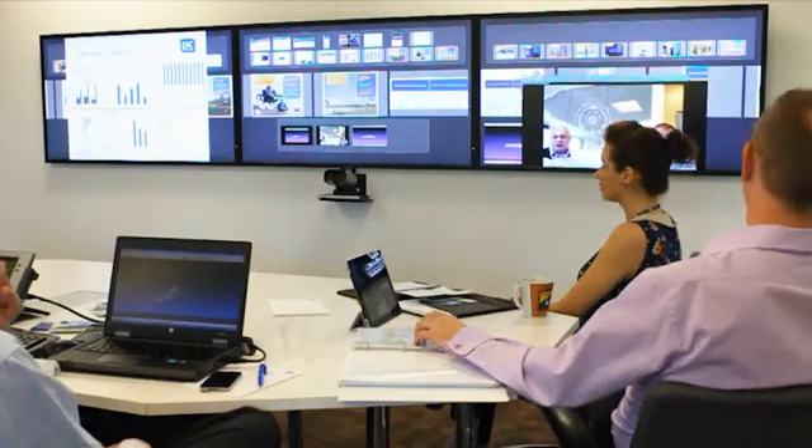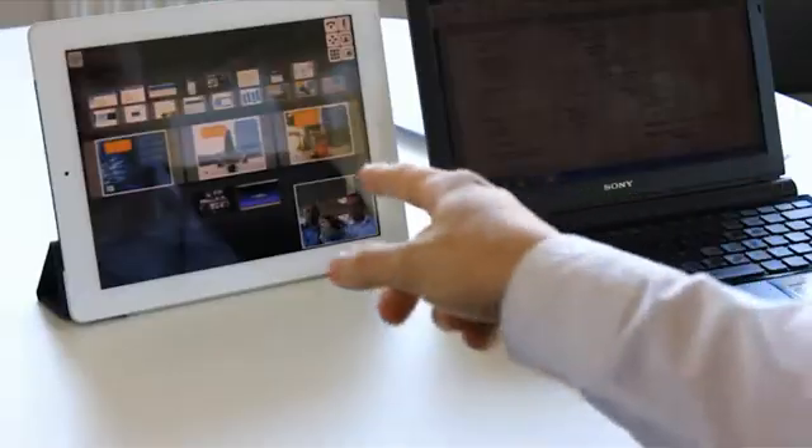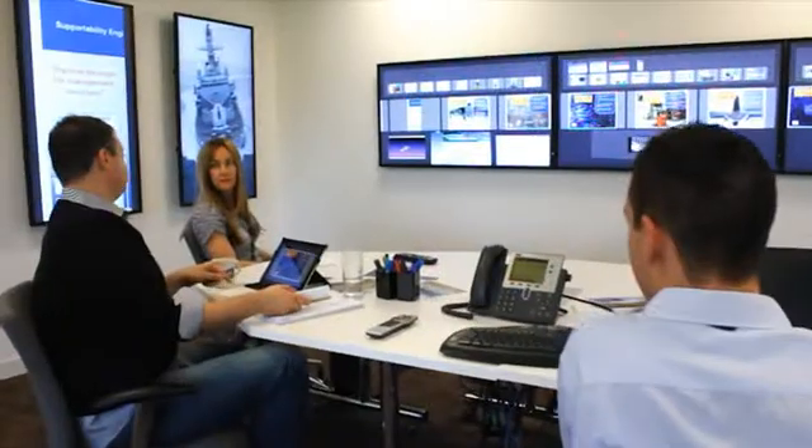Mezzanine lets groups collaborate together in a really unique way, whether they're in a big project team or a line manager working at a local level with their direct report. The screens throughout the room give you a really impressive way of dealing with real-time information. And if you were to bring clients into the room, that wow factor when entering the room is really sure to impress them.